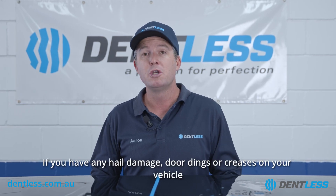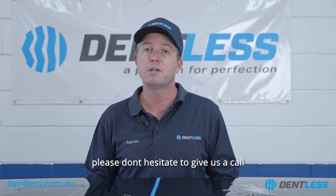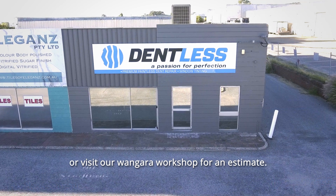If you have any hail damage, door dings, or creases on your vehicle, please don't hesitate to give us a call or visit our Wangarra workshop for an estimate.